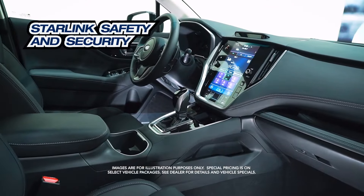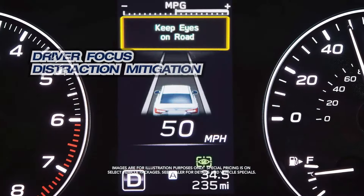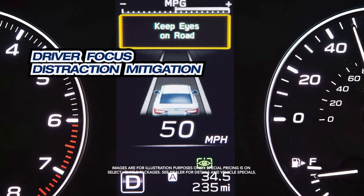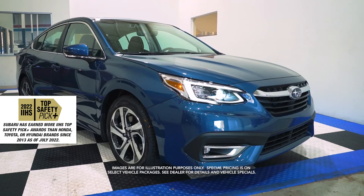Starlink safety and security, built-in Wi-Fi, driver-focused distraction mitigation, IIHS top safety pick, and more.